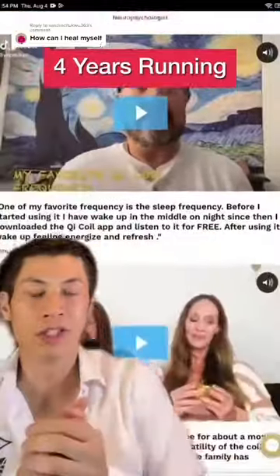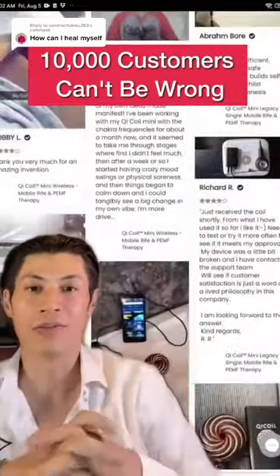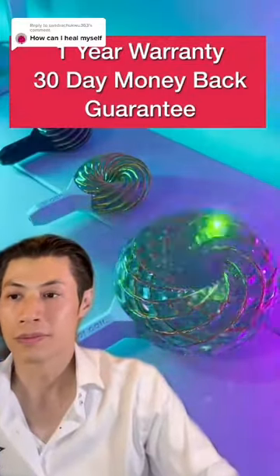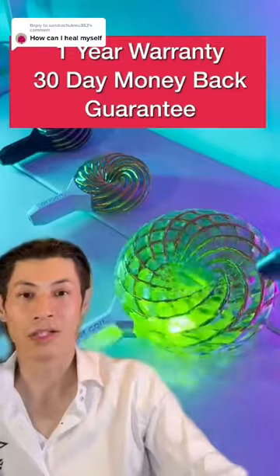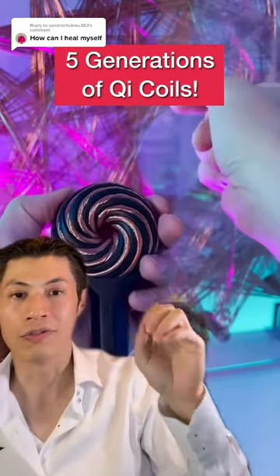We have thousands of customers, including doctors, physicians, therapists, and PhDs. And we have thousands of reviews. We've been around for four years. It comes in different sizes: the Qi Coil Mini, Qi Coil 3S, and Qi Coil Max, all with different power levels.